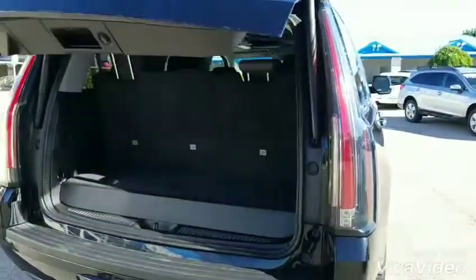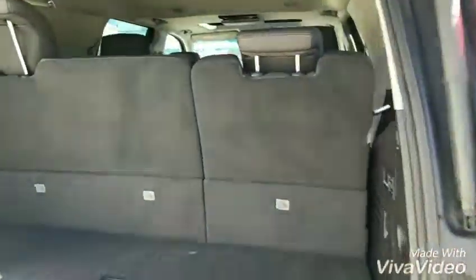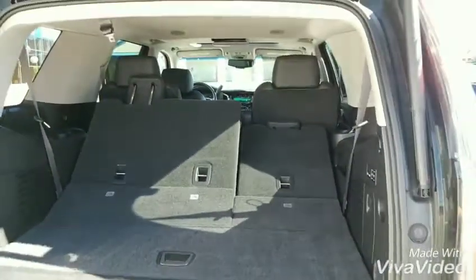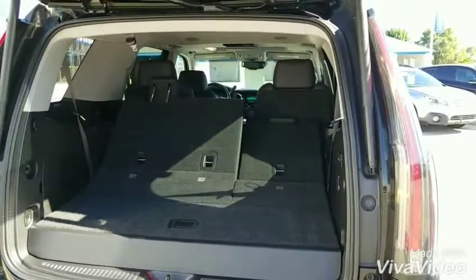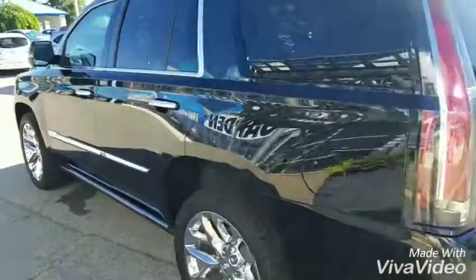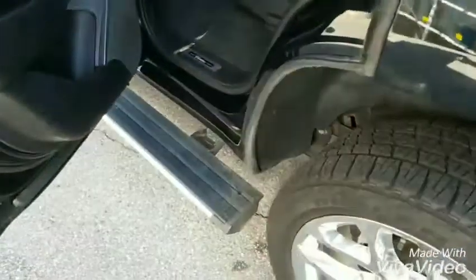There's the backup camera, obviously rear park assist, front park assist, and that's the power gate. You do have the power folding rear seats as well. Jumping around to the driver's side, here's an example of your power assist steps.